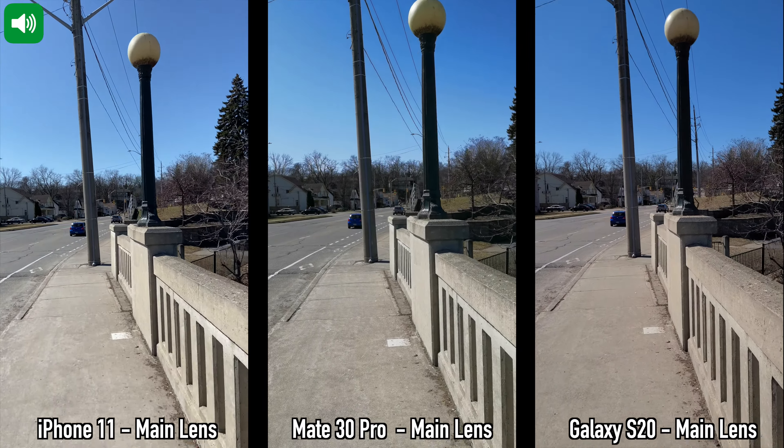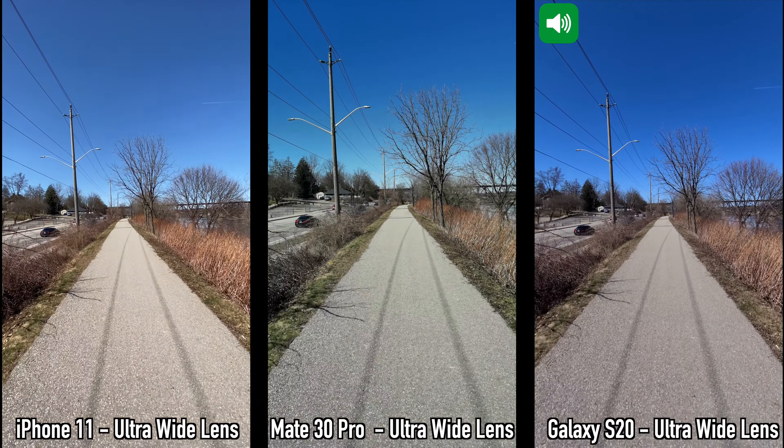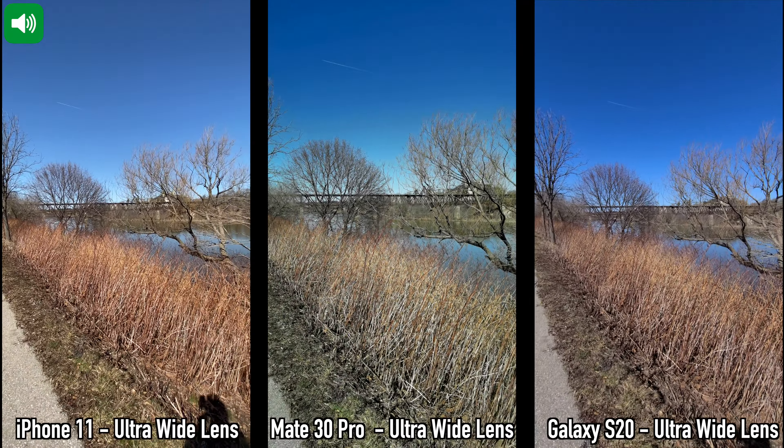Moving on to video recordings — for daytime video recordings, the iPhone 11 does the best with both the main lens and the ultra-wide lens. The videos are sharper and the stabilization seems somewhat better than the other two, though stabilization on the Mate 30 Pro and S20 isn't bad either. I prefer the colors and video sharpness from the iPhone 11 for daytime recordings. For sound recordings, the Mate 30 Pro sounds the best, followed by the Galaxy S20 and lastly the iPhone 11. For nighttime recordings, there's really no comparison — the Mate 30 Pro does better with both the main lens and ultra-wide lens.